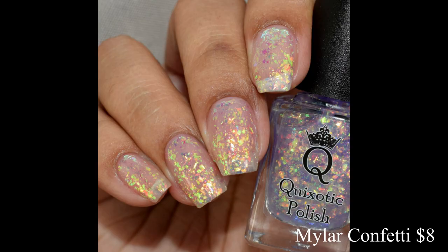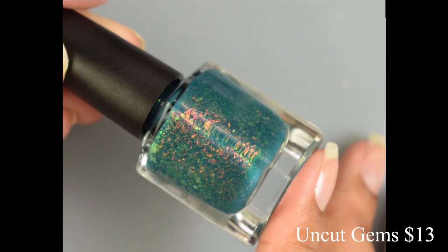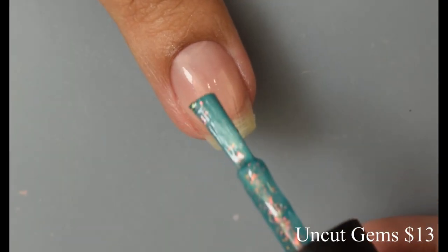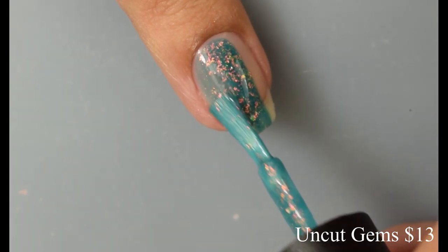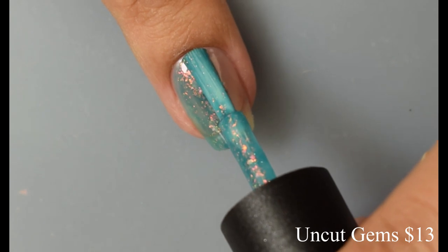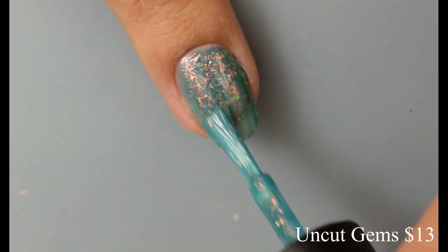Finally we have Uncut Gems. This is a dusky grayed-out teal absolutely packed with orange to gold to green iridescent flakes. I was a little nervous about how it would come out on video, but the video came out pretty color-accurate to what I'm seeing in person — a lovely definite dusky teal. The formula is very creamy on application.